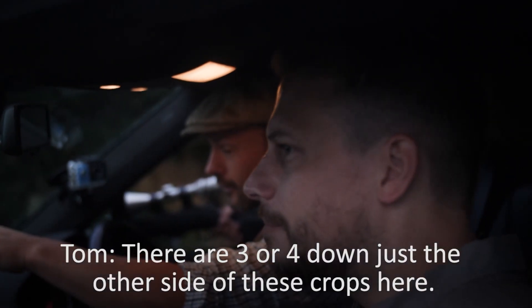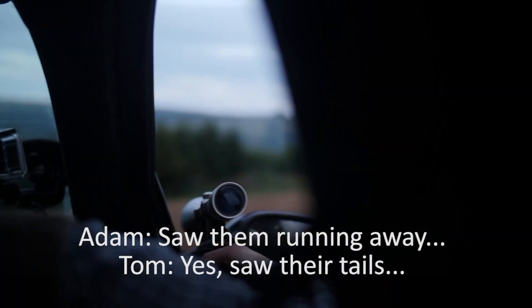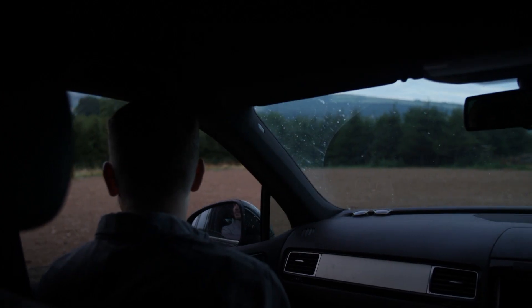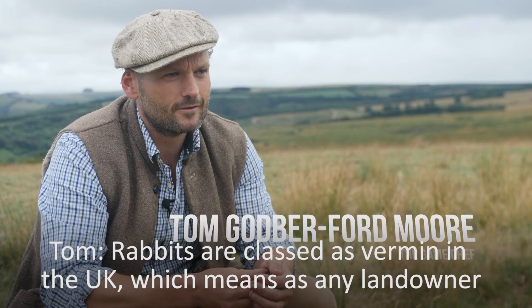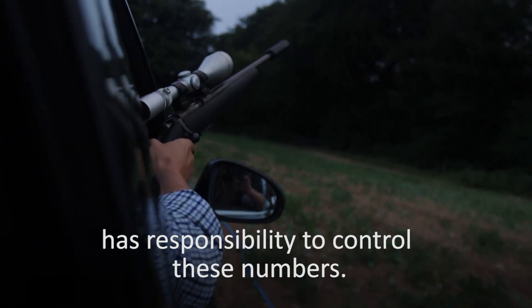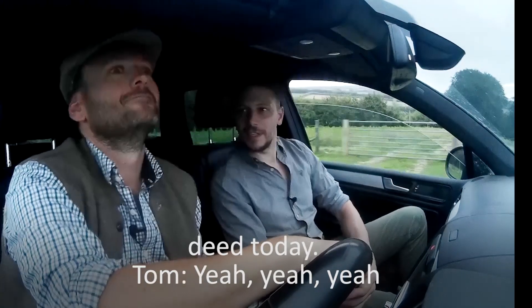There are three or four down just the other side of these crops here. Sort of them running away, sort of tails. Rabbits are classed with vermin in the UK, which means that any landowner has responsibility to control these numbers. We're not just finding something to eat, we're actually doing a good deed today.